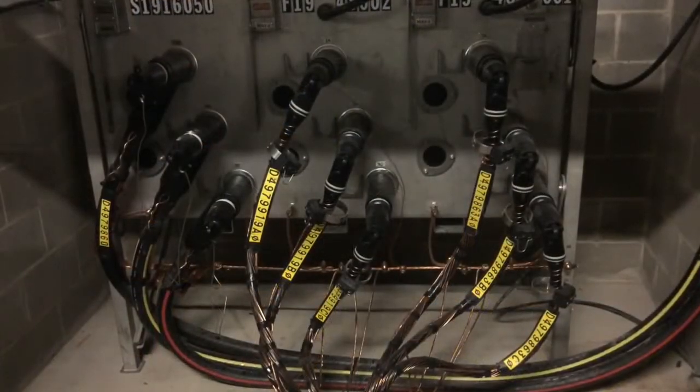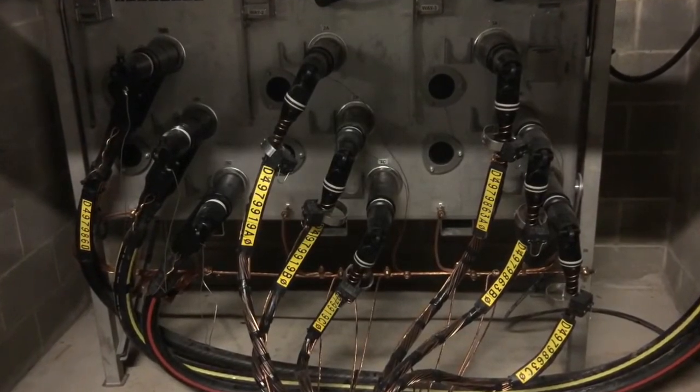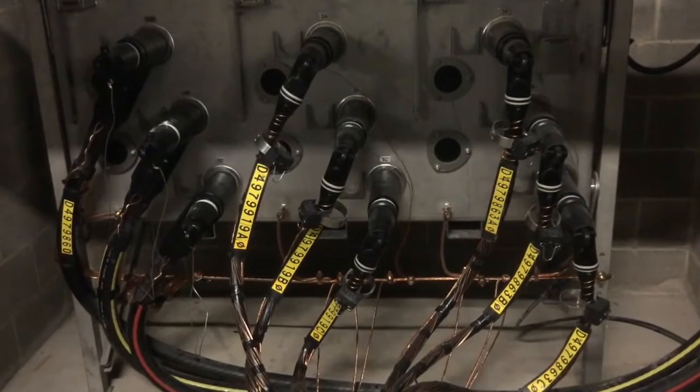And then you will see here, several days later, the completed terminations to our new solid dielectric switch installed at the Meritex Caves in Lenexa, Kansas.